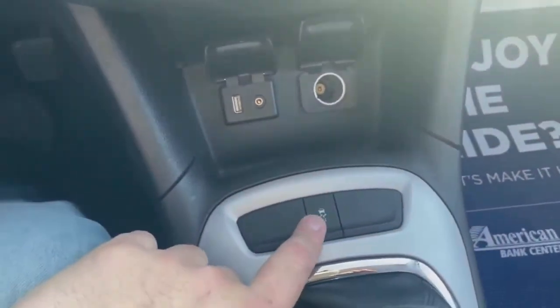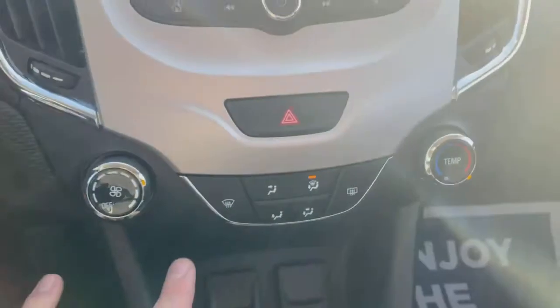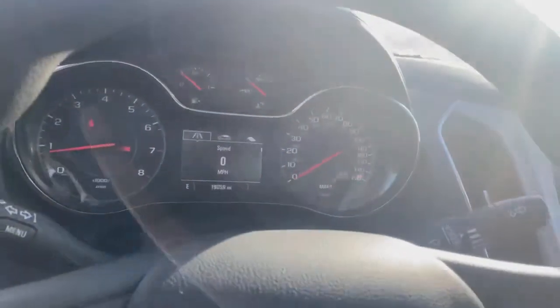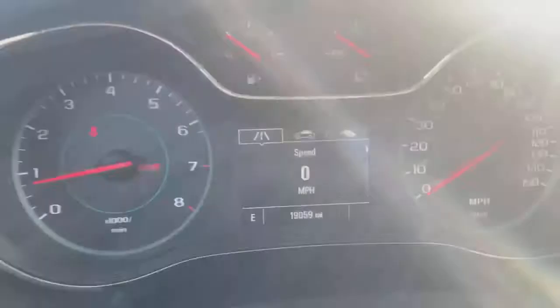Traction control is right down here, 12-volt accessory, and then you're going to have your climate control there. Obviously it's not going to be the most loaded-up vehicle out there, but it is going to be one of the most reliable with the miles as well as that price point.